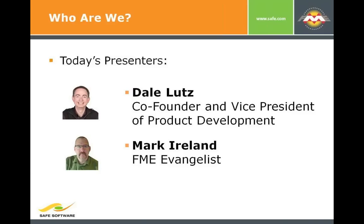Mark, you're the evangelist here at SAFE. How many years have you been at SAFE? Seven, eight — we did rehearse this. So a long time. Prior to that, Mark actually was a CAD guy, so you bring a wealth of experience.